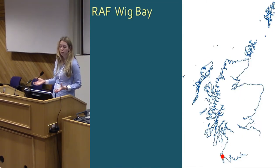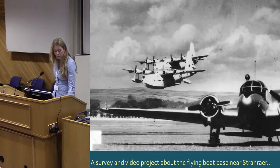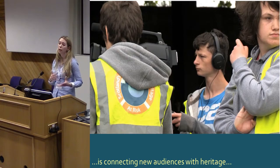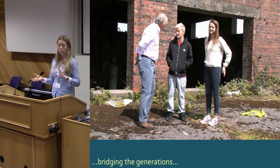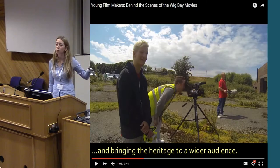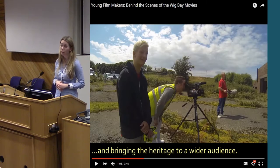A very different project again: RAF Wig Bay on the shores of Loch Ryan and the Solway — a Second World War flying boat base, which was really neglected. We undertook a condition survey of the physical remains of the site. We also worked with local disenfranchised, vulnerable young people to make a film about the heritage. Not only did they learn about the history on their doorstep, they gained new skills in video making and editing, and they met people from the area who remembered the base when it was in use. Those films are now online bringing this heritage to a much wider audience. It was really rewarding watching these young people go from being completely uninterested to genuinely enjoying both the heritage and the process.